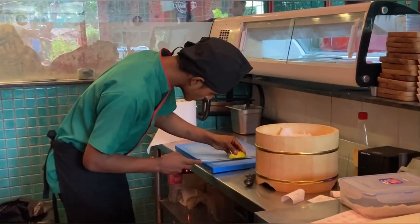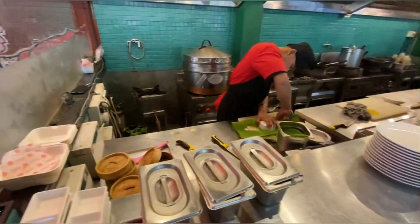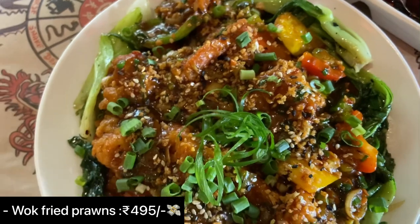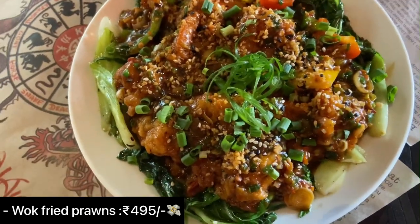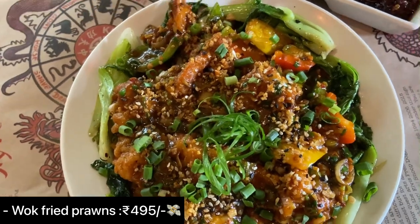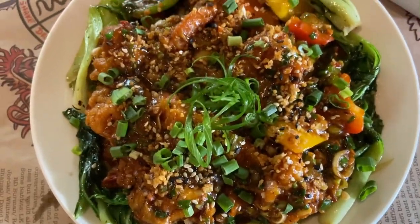They have an all-open live kitchen serving various cuisines from Chinese, Japanese, sushi, Tibetan, and more. First up, I tried their wok fried prawns — these are prawns tossed in mushroom, bok choy, bell peppers, spring onion, onion,